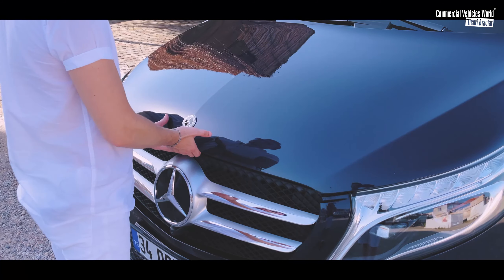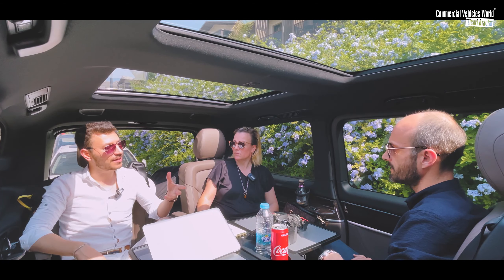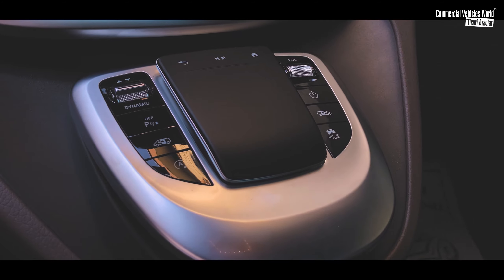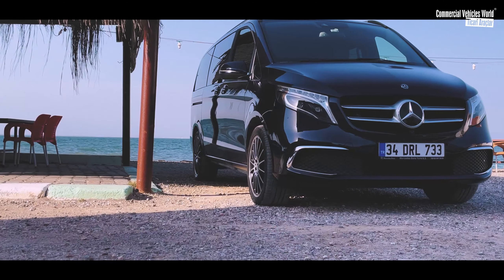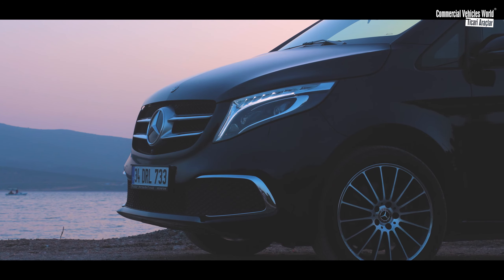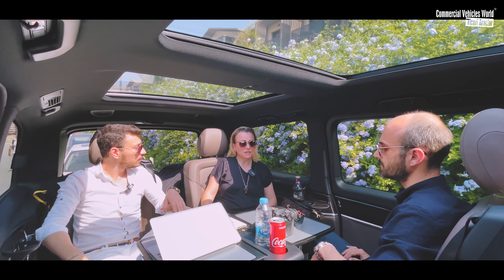2.0, 4 silindirli turbo beslemeli bir motor. Zaten kuvvetli. 237 beygir gücüne sahip ve 500 Nm torku var. Bayağı binek araba gibi kullanıyorsun. Aracın önü zaten E serisi gibi yapılmış. Önde oturunca hem kadran hem yol, otomobil hissiyatı oradan uyanıyor. Her şeye ulaşım çok kolay; touch bar hemen elinizin altında, ekran hiçbir şekilde yansıma yapmıyor. Araç makyajlanmış; yeni LED farlarımız var, inanılmaz derecede iyi aydınlatıyor. Arabanın rengi metalik kavansit mavi, jantlarımız 19 inç elmas kesimi. İkisi bir arada çok şahane görünüyor.